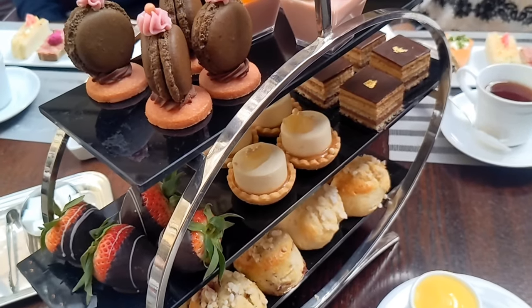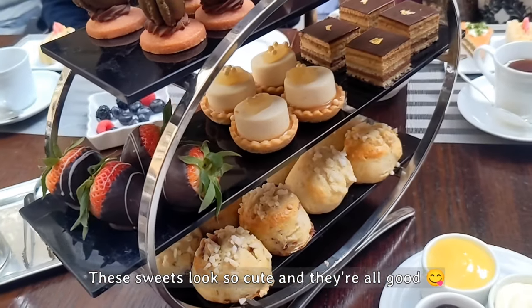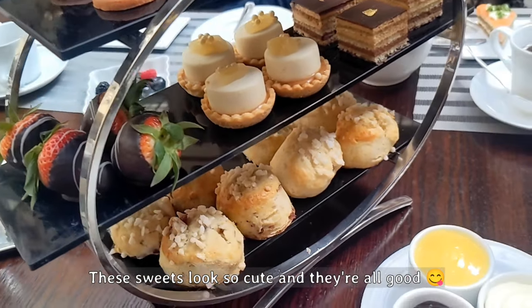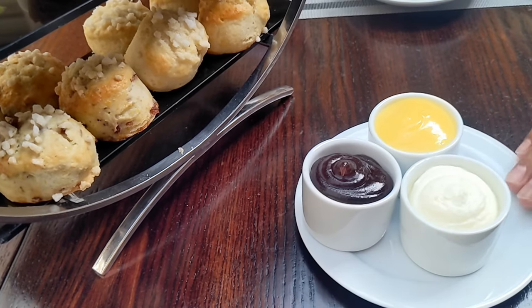There's a pomegranate with orange, French macaron, chocolate strawberry, pear, coffee opera, plain scone, and cranberry scone. And the jelly for the scones is raspberry, lemon curd, and clotted cream.